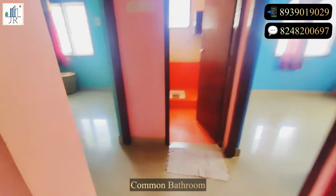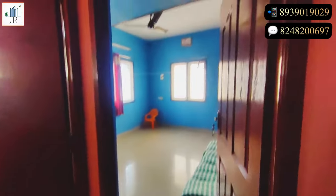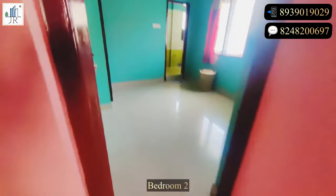This is the common bathroom, with bedrooms on either side. This is bedroom two, and this bedroom also has an attached bathroom.